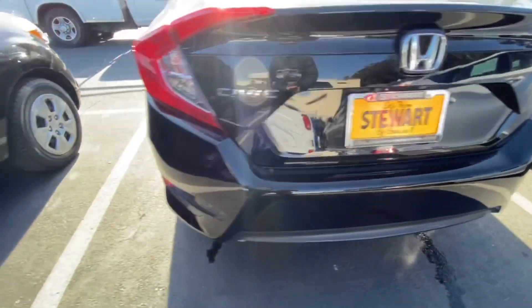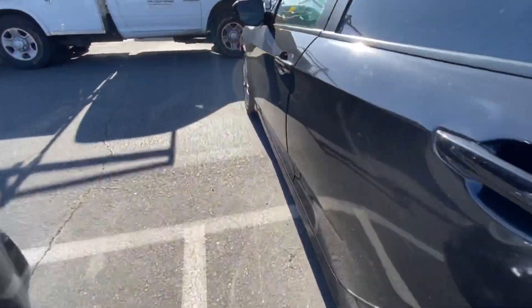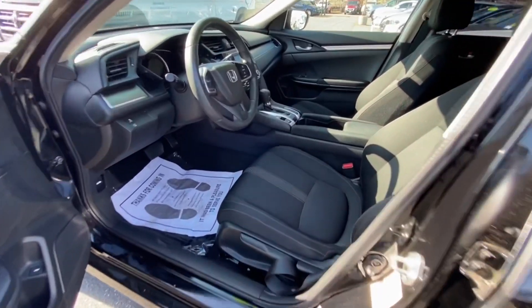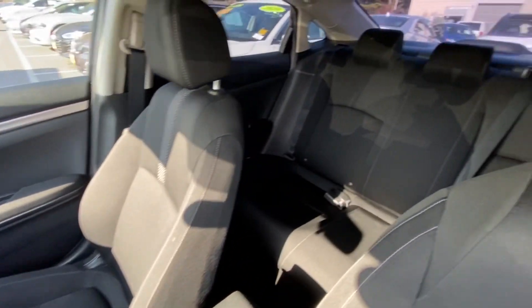A lot of cargo space, big trunk. Let's take a look inside. Black interior, some good leg room.